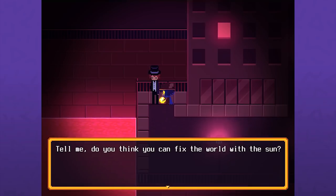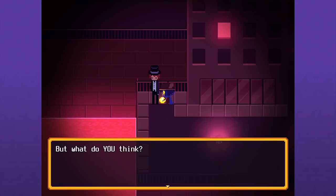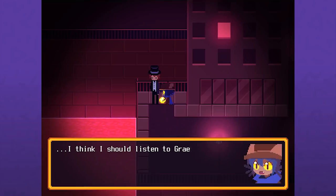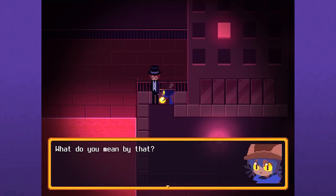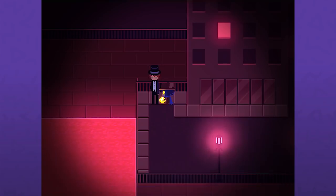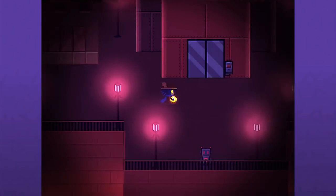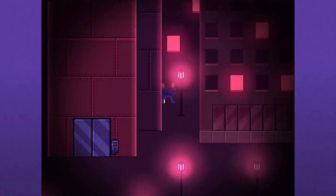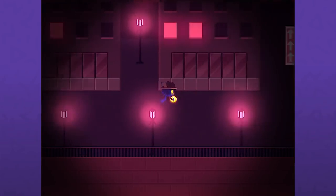Tell me - do you think you can fix the world with the Sun? Honestly, I don't know, I've been getting mixed messages. But what do you think? I think I should listen to Graham - after all Graham helped me get this far. I'll take your faith for an answer. What do you mean by that? Means whatever you think it means. Thanks for talking in riddles. No one down here is helpful - the surface sucks. I guess I'll give it a chance.